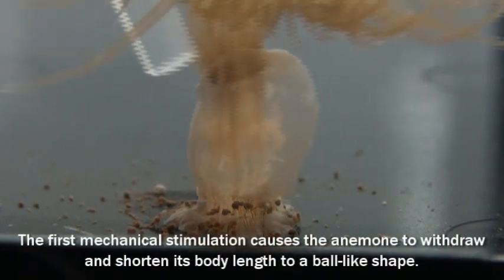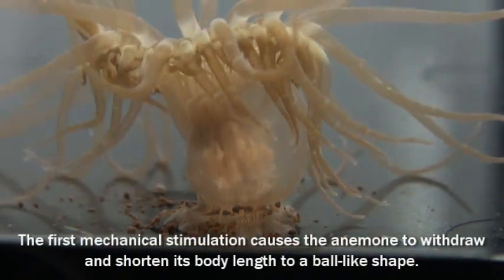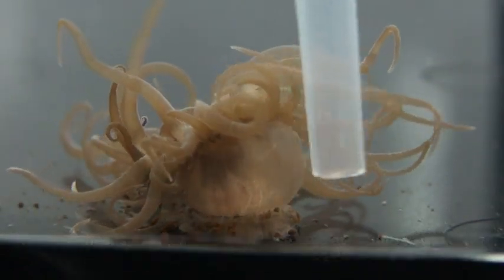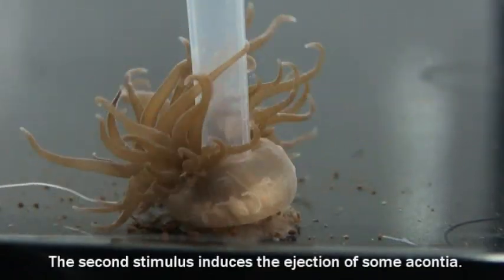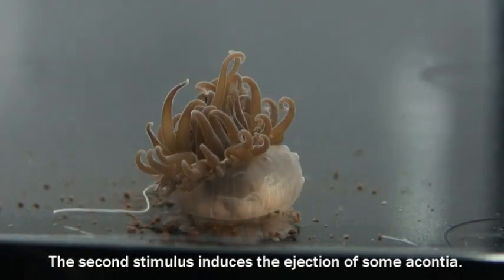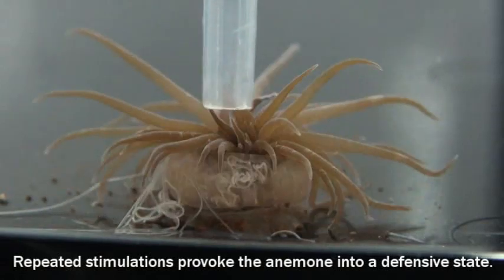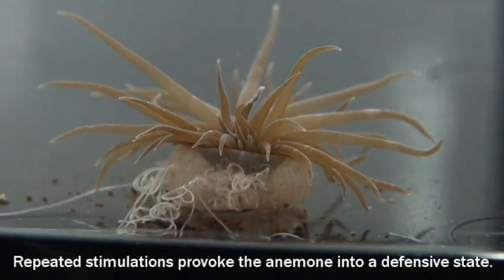The first mechanical stimulation causes the anemone to withdraw and shorten its body length to a ball-like shape. A second stimulus induces the ejection of the acontia. Repeated stimulations provoke the anemone into a defensive state.